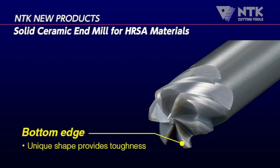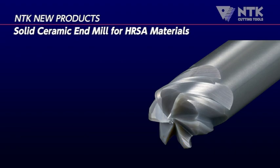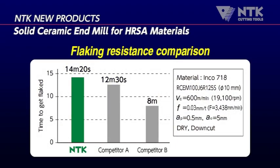NTK also developed a unique bottom cutting edge design to maximize toughness. NTK used its ceramic expertise to optimize a design for enhanced edge toughness. NTK's end mill shows much higher flaking toughness and stable machining than any existing ceramic end mills in the market.